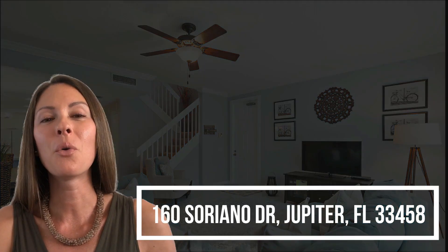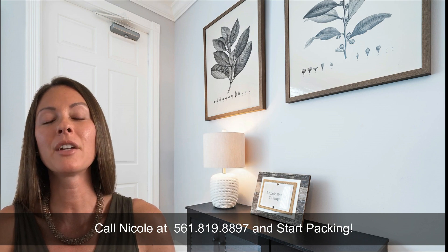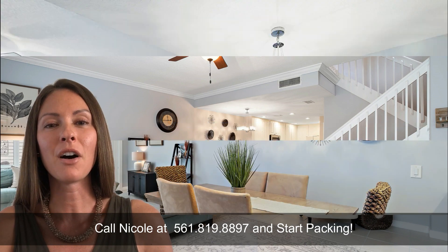Located along a quiet tree-lined street of the highly sought-after community of Abacoa is Tuscany, a stunning Mediterranean-style neighborhood with newer construction Devosta-built homes. This community just feels like home — neighborhoods filled with families in an area where kids can play freely and adults make lifelong friendships.